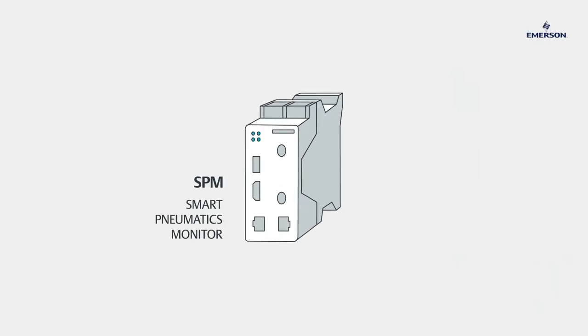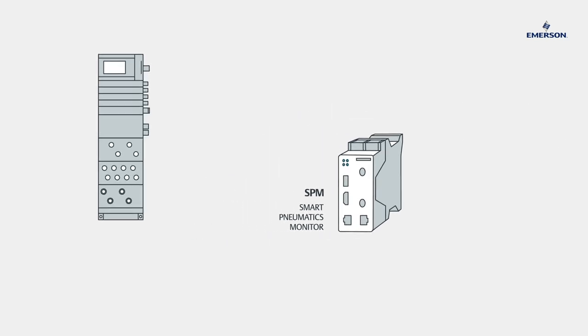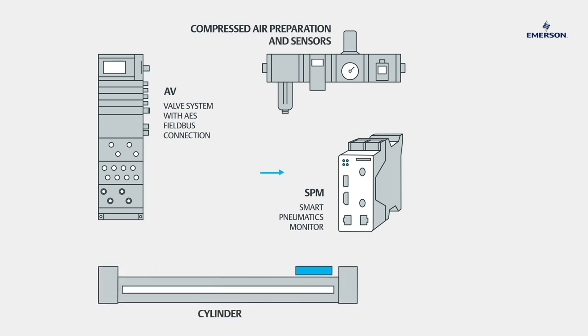The SPM Smart Pneumatics Monitor provides you with reliable information on the state of actuators and the efficiency of your pneumatic systems, without the need to involve the machine control. Together with our AES Fieldbus system and connected sensor technology, the SPM module detects in advance when critical limits will be reached, and provides users with key information for early intervention.